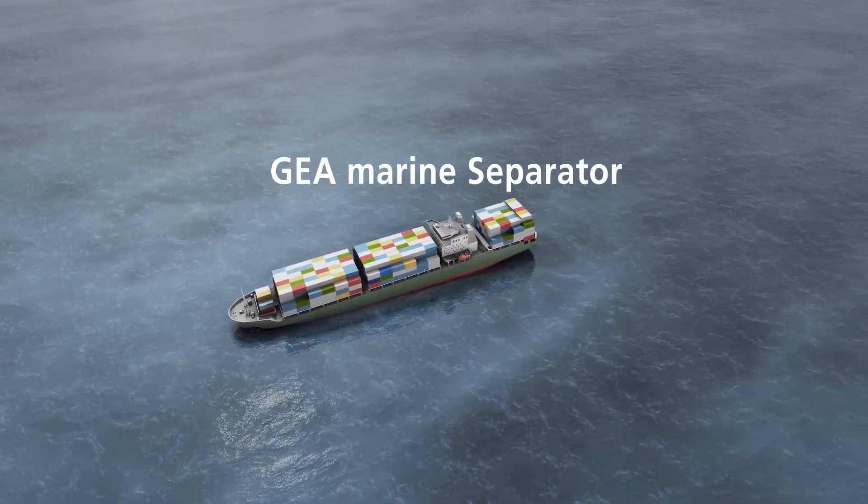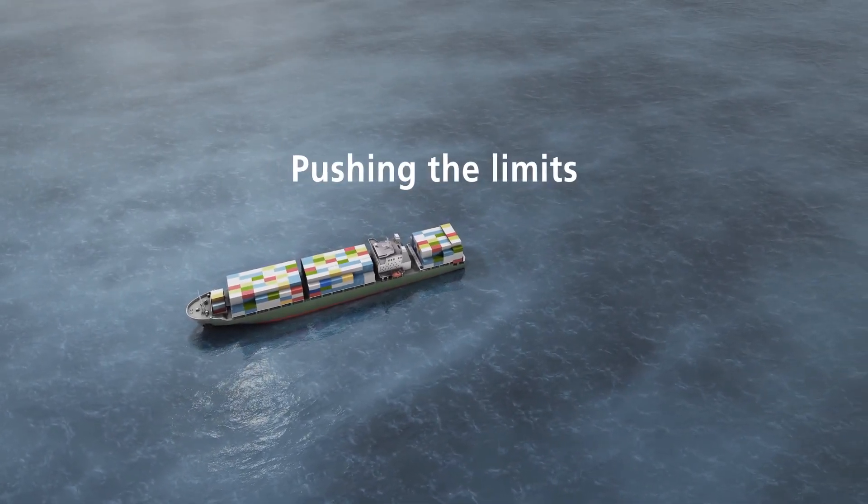After all, new GEA marine separators are designed with pushing the limits in mind.